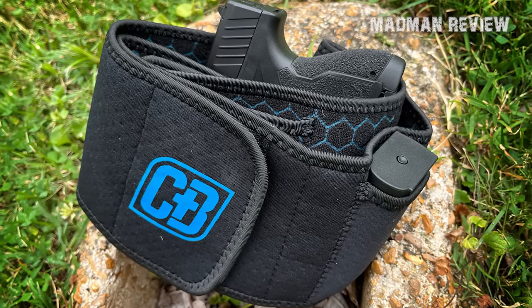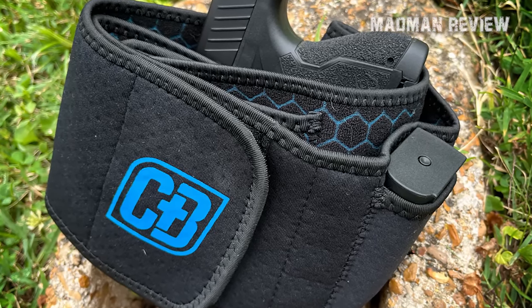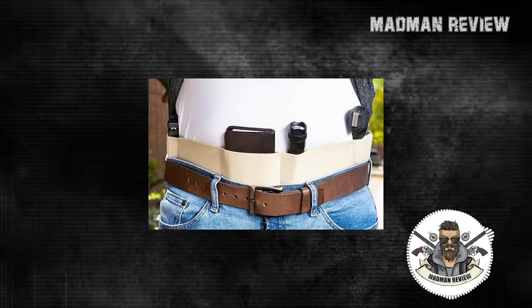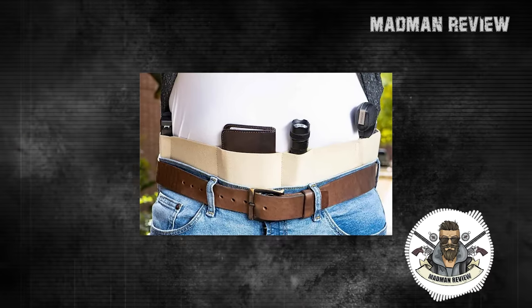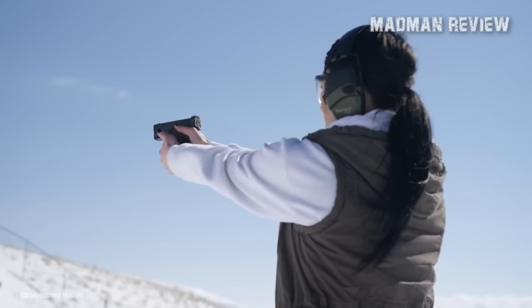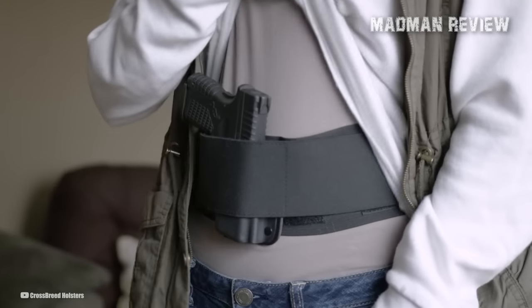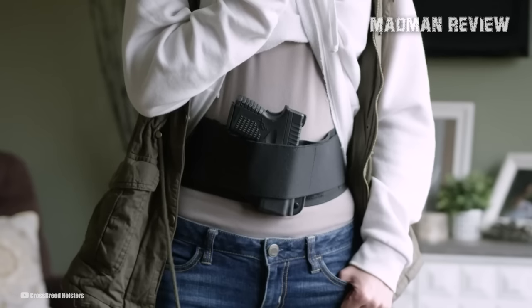The updated design features functional improvements and upgraded materials including an antimicrobial polyester jersey outer shell that is breathable and can be hand-washed up to 25 times. Anti-slip panels keep the band in place while pockets for phones, magazines, and other devices provide added convenience. The hand-molded Kydex pocket, specific to each firearm, provides excellent retention and is attached to a Velcro panel that secures to the elastic band.